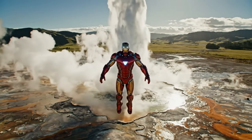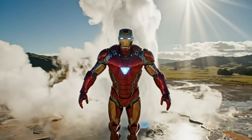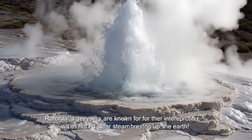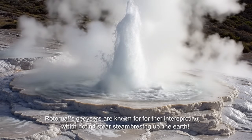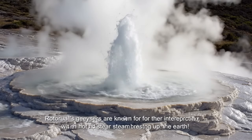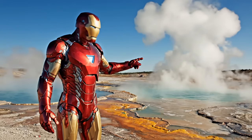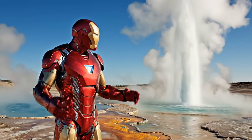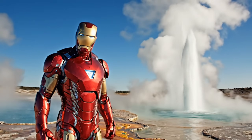Next stop, New Zealand. Let's see what Rotorua's geysers have to offer. Rotorua's geysers are known for their intense eruptions, with hot water and steam blasting up from the earth. Not all geysers are the same — some are just hot springs, but others like these create powerful eruptions.